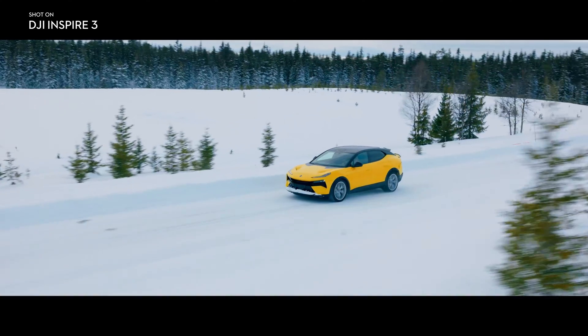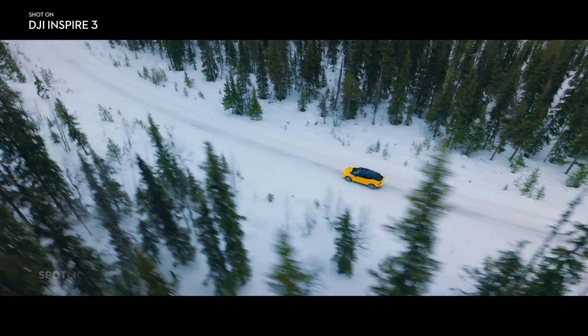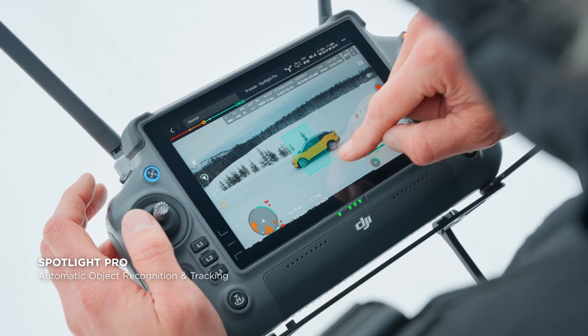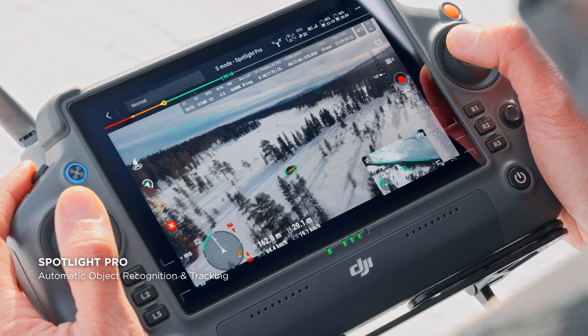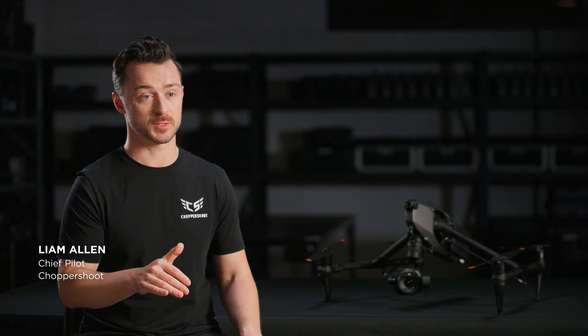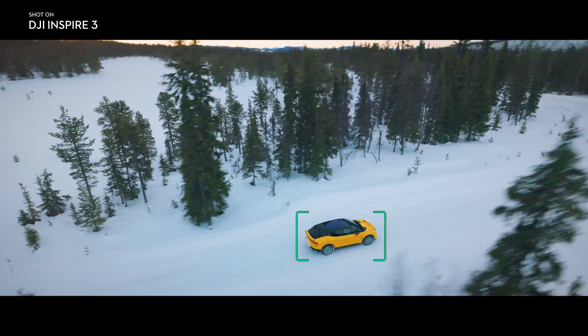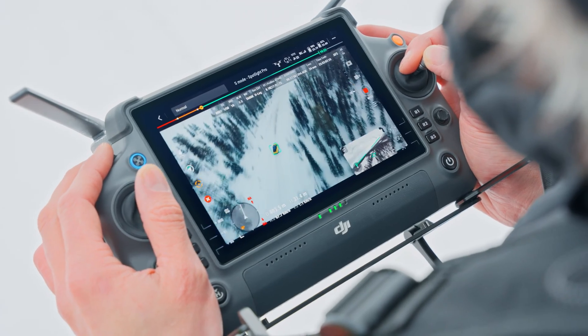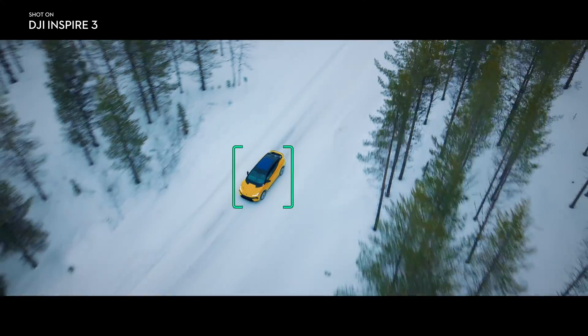Most aerial shots focus on a single point or subject, and this ability is dramatically optimized with Spotlight Pro, which stays focused on a selected subject as you manually control flight. I love that they adopted Spotlight Pro for the Inspire 3. It lets me focus entirely on the flight while the gimbal stays locked on the subject, so I can get these really complex shots even if I'm just shooting solo.